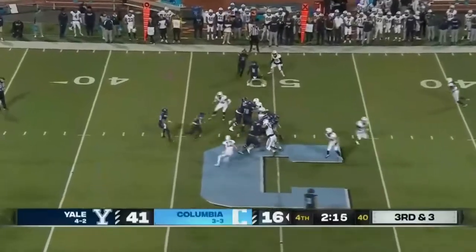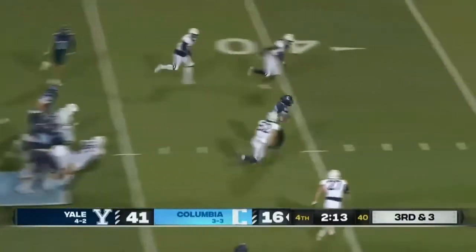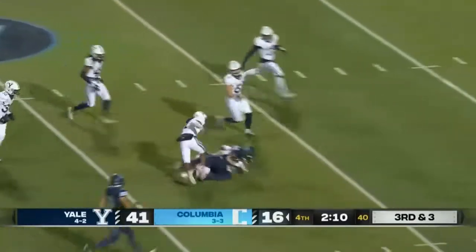He hits David Sawyer with that — David Sawyer just got away with a hold. Big play here for Columbia.